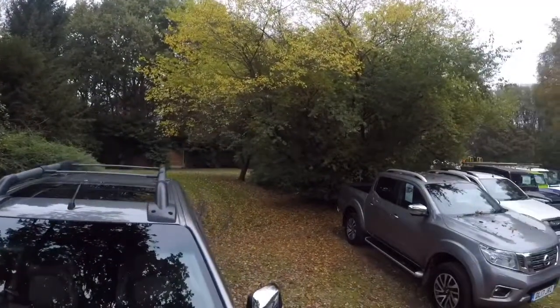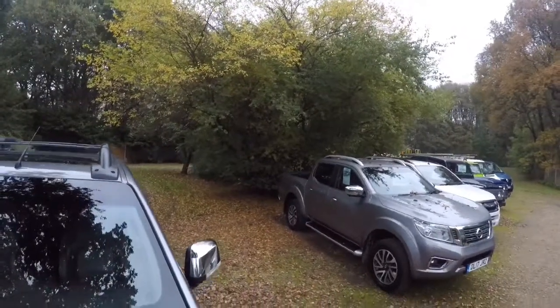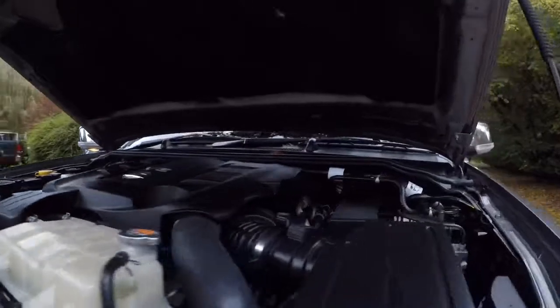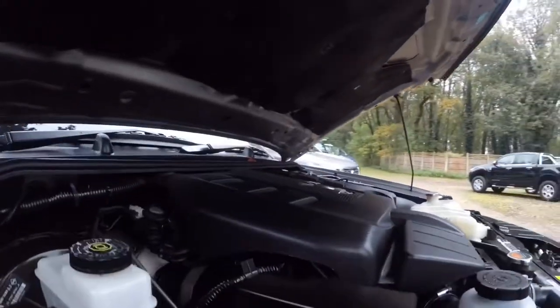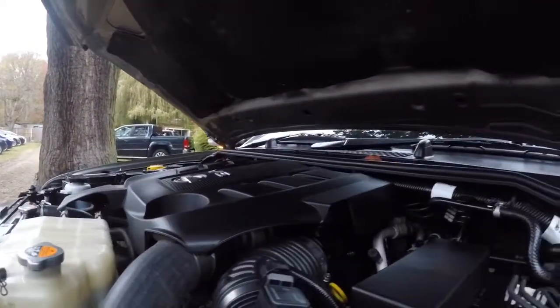I'll just pop the bonnet up. So obviously it's the Nissan V6 engine — it's a lot of engine. It creates loads of torque; the torque figures are great. They're even quite good on fuel, which is even better. Hopefully as you can see, underneath the plastics it is exceptionally clean — basically the same as everything else on the vehicle.